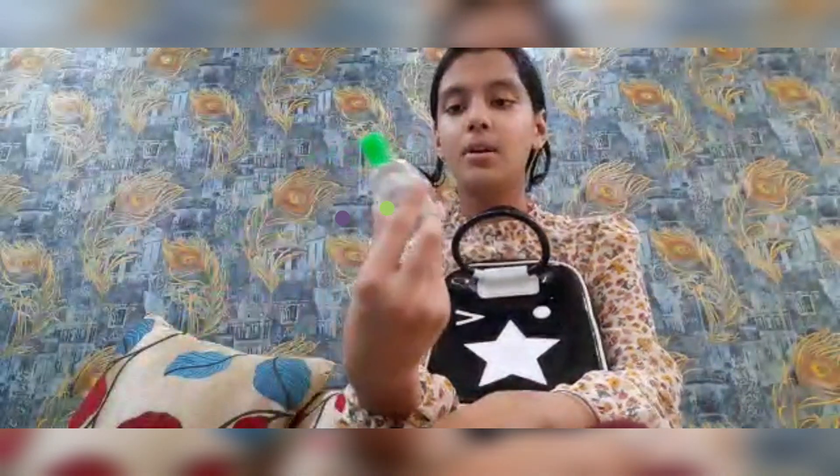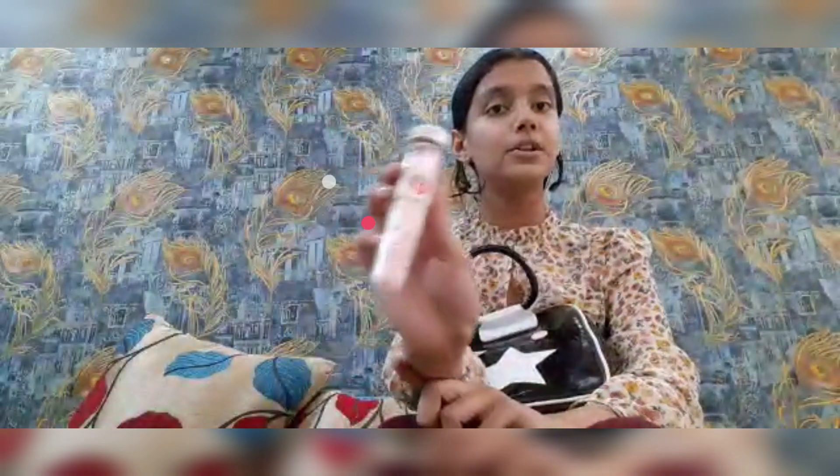A small baby hand sanitizer, because you have to be hygienic. Then I have this strawberry flavored paper soap. It's so small, but it needs space — it just needs space!